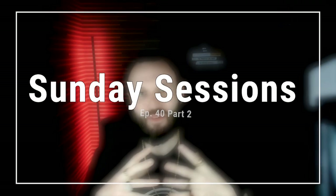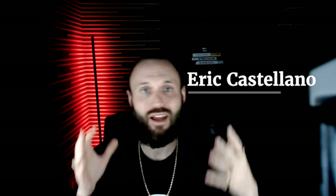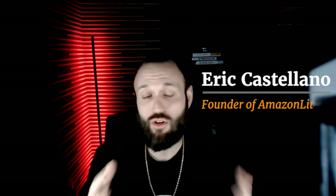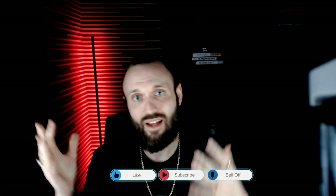What's up everybody? Sunday Sessions episode 40, here to deliver a ton of insights on how to scale out your e-commerce business. My name is Rick Castellano. Welcome to the channel. Super excited to have you here and learn more about your businesses and guide you on the journey to success while building out your e-commerce storefront.